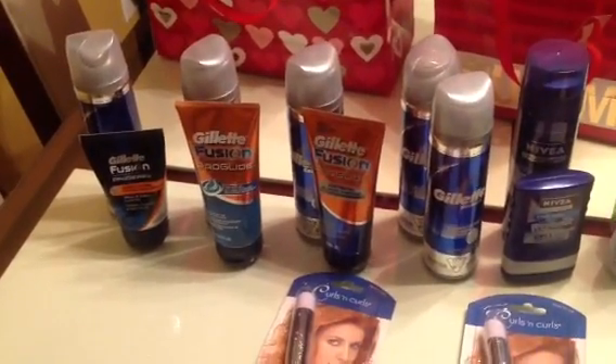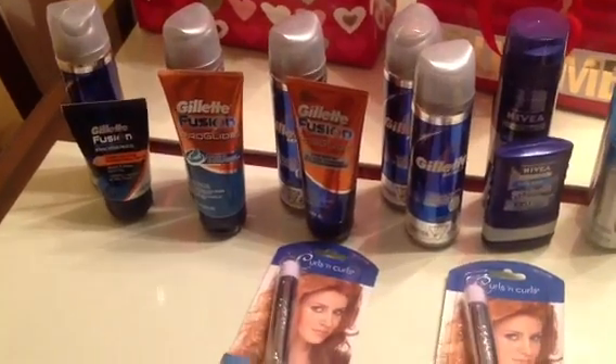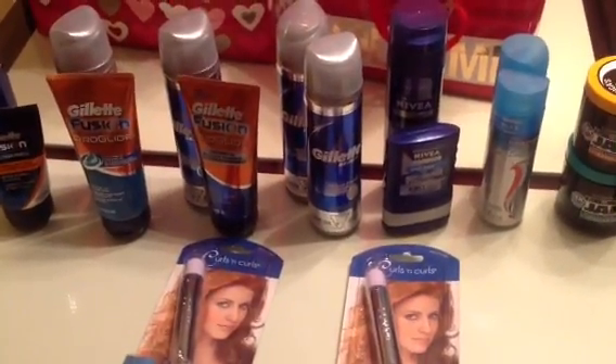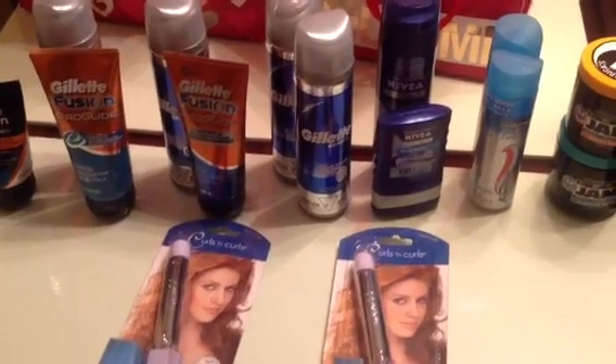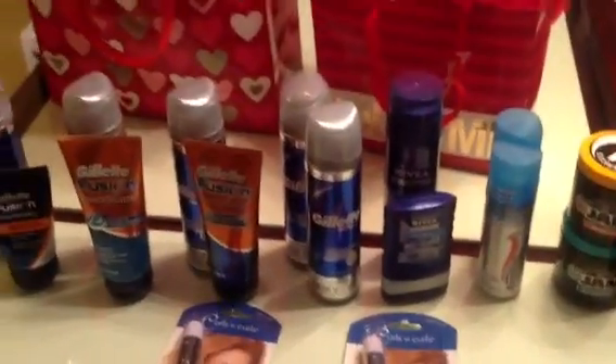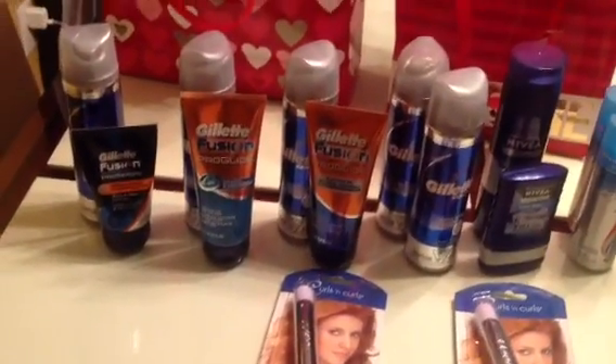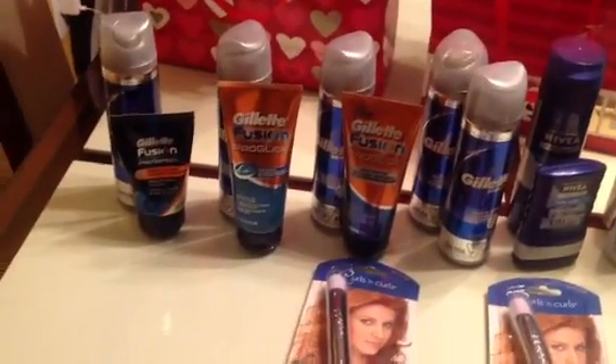The aftershave is $1.24 and the shave gel is $1.40. We had a buy-one-get-one-free coupon that takes off up to $2.99, so that would be totally free. The coupon does tell them to adjust it, so there was no overage, unless you bought extra products, which I didn't do because I wasn't sure how the coupon would perform.